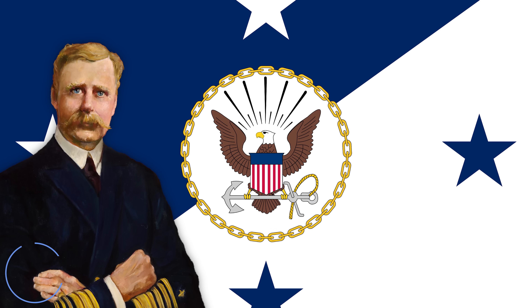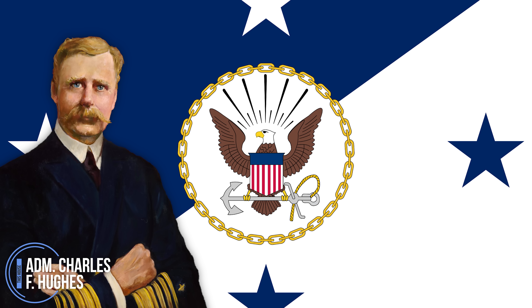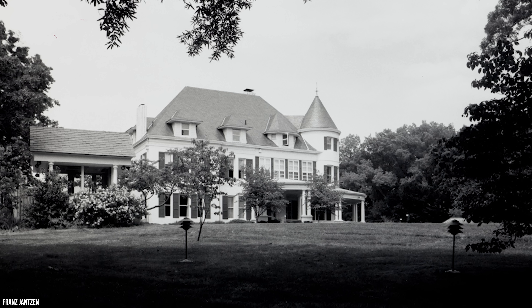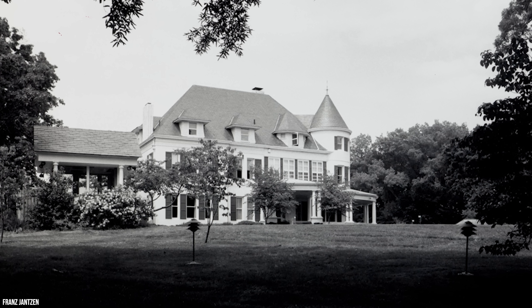By the early 1920s, the house found itself in new hands when the chief of naval operations, one of the most senior positions in the Navy, claimed it as his official residence. Renamed Admiral's House, it was from this point forward a prestigious home for the Navy's leaders.